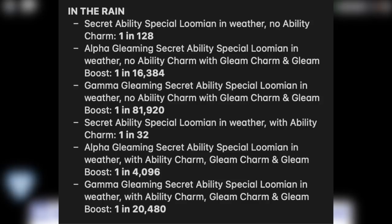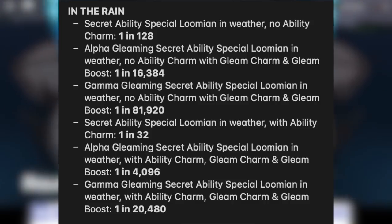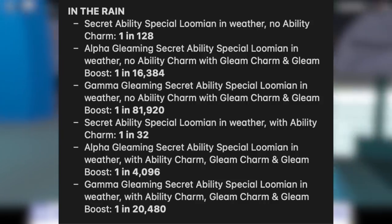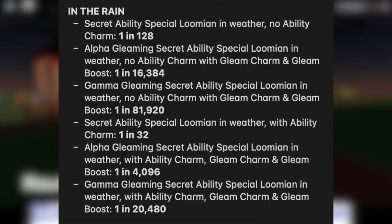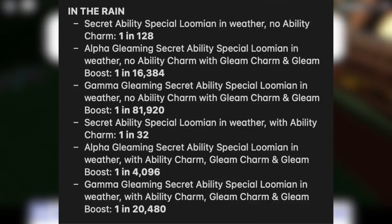The most shocking one in my opinion: a gamma gleaming secret ability special Lumion in weather with ability charm, gleam charm, and gleam boost is 1 in 20,480. Previously this was 1 in 163,840. You can see how much the odds were reduced — that's pretty amazing.